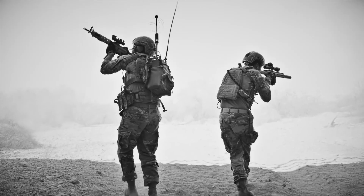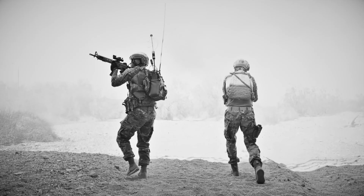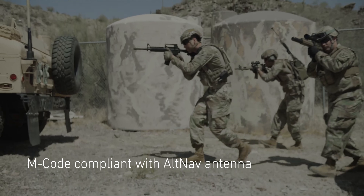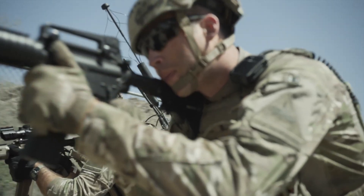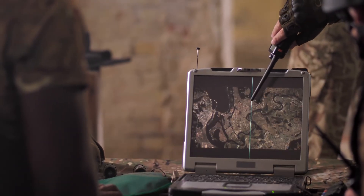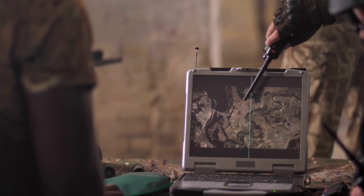The MSAS 100 multi-sensor antenna system delivers exceptional anti-jamming performance in both Y-code and M-code environments, and goes beyond the traditional GPS anti-jam antenna with additional sensors and antenna elements to function in an assured PNT system.